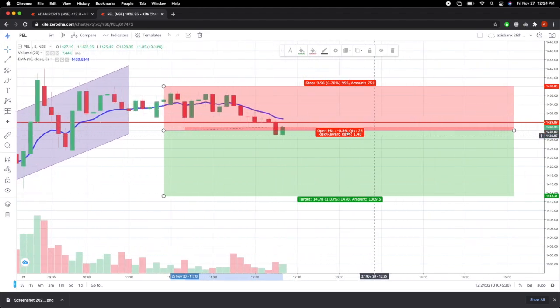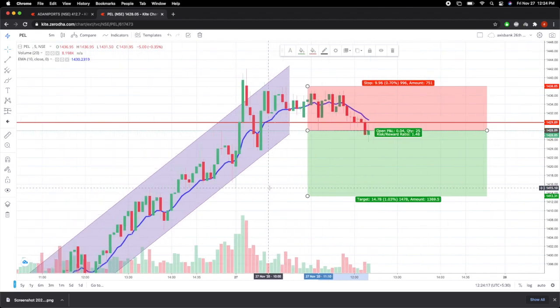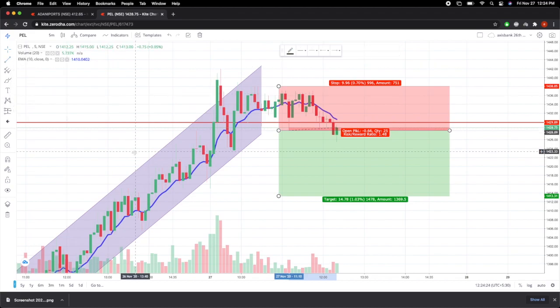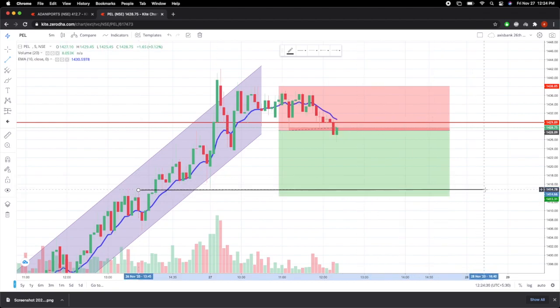I'm expecting this stock to give me a profit of about 1.4-1.5%, which is a 2:1 risk-reward ratio. There are two reasons for keeping the target at 1.5%: first, there's a support level nearby, and second, it is also being supported by the moving averages. I'll be making my sell entry once it gives a pullback — I'm currently in an order, so let's see what happens and how the trade moves.